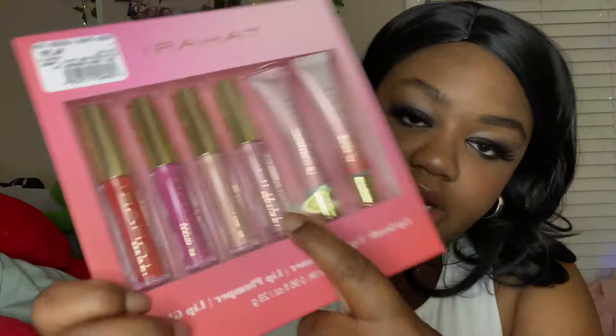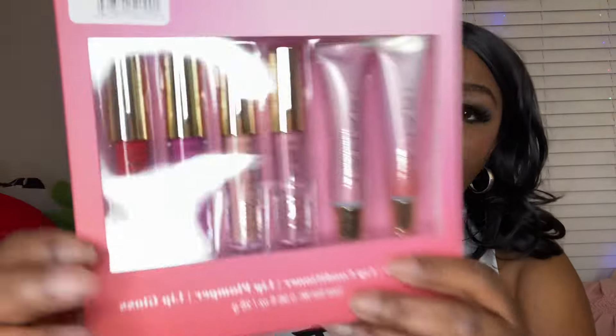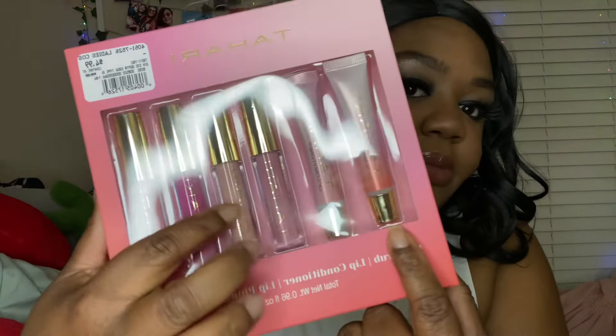Last but not least is City Trends, and all I got there was this really cute lip set. It has a lip scrub, lip conditioner, one lip plumper, and three lip glosses — so you get six different lip products, and it was only $4.99. I've been wanting more lip product options because I never feel like I have what I want when I'm doing my makeup. Hopefully I like them, but it's a really good deal — six products for five bucks.